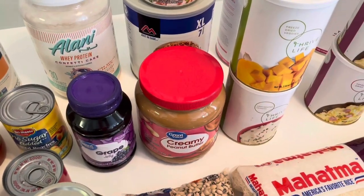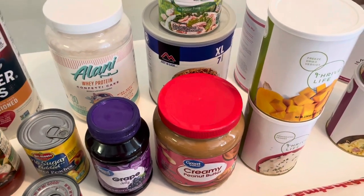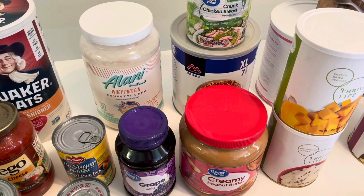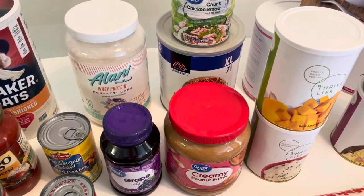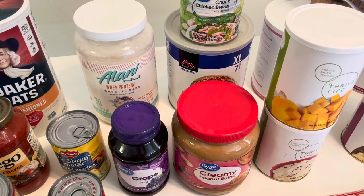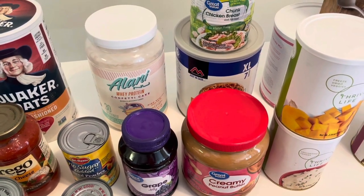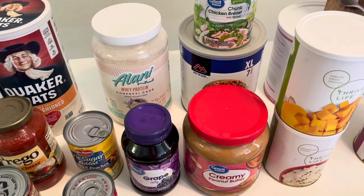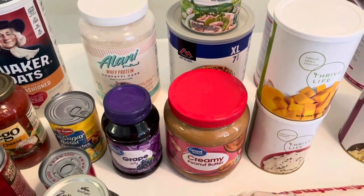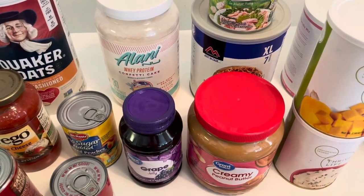There's nothing here that I just got out of panic thinking we've gotta have this or that. I used to do that when I very first started prepping — you'd buy random things you see other preppers buying, these quote-unquote prepper items. But then eventually if you open it up and try it, maybe it's something you don't really like. Don't waste your money on things that you and your family will not actually eat.